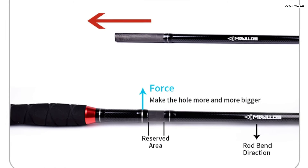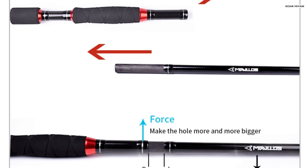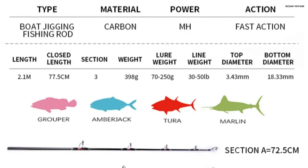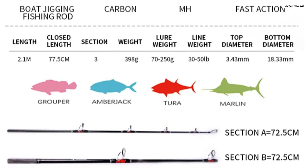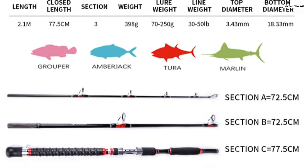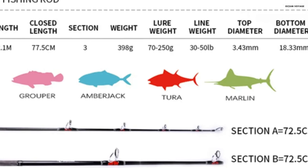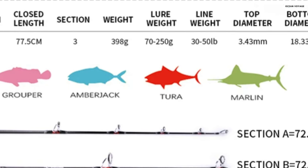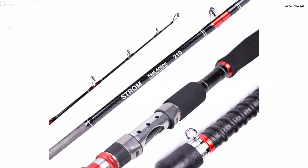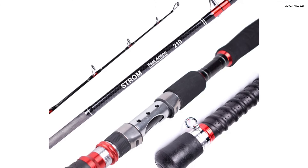Equipped with high-strength ceramic guides, the rod provides smooth, durable casting and prevents wear on your line, allowing for long, uninterrupted sessions. The three-section design allows for compact storage and easy transport, with closed lengths ranging from 62.5 to 77.5 centimeters, perfect for anglers on the move. The lure weight capacity of 70 to 250 grams and line weight of 30 to 50 pound make it versatile for targeting larger species, including tuna. The ergonomic X-groove EVA handle enhances grip and prevents slippage, even in wet conditions.